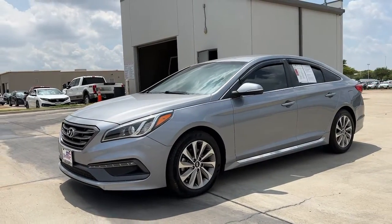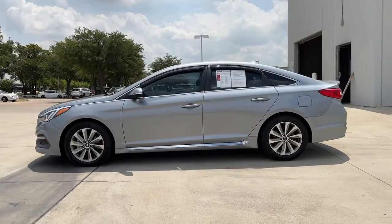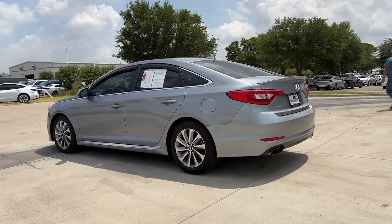This could be the car for you. The 2015 Hyundai Sonata, with less than 200,000 miles on the odometer, this vehicle stands out from the rest.